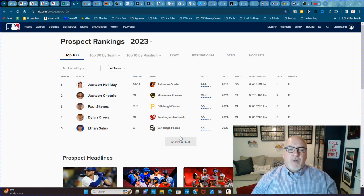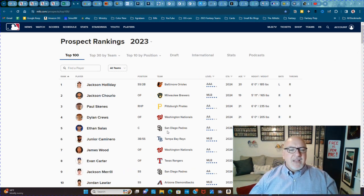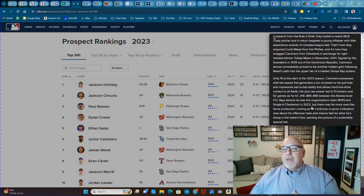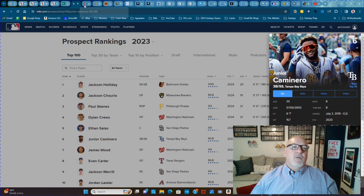Top 30 by team is huge. When you click on a player — like Junior Caminero, that guy's pretty awesome — it blows it out and gives the whole scouting report and all that good stuff. Big help, very nice, very cool.